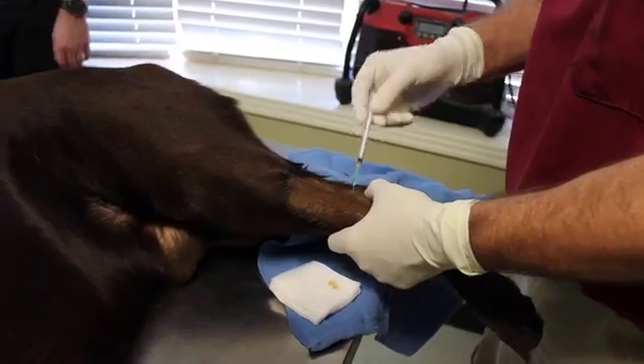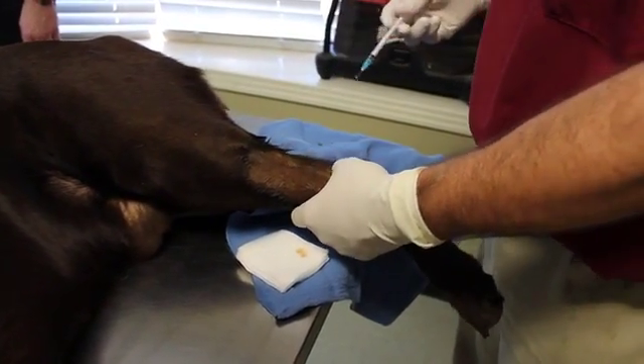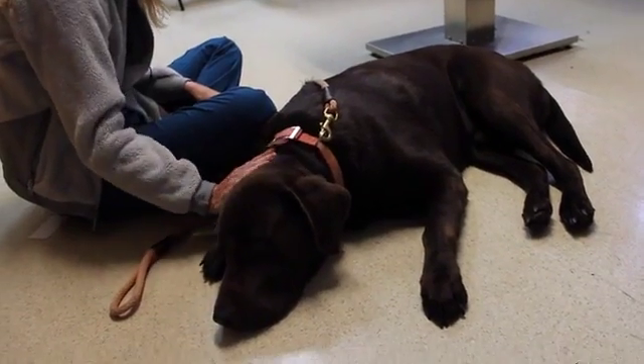Cooper went about six weeks from the initial time of injury till we injected the stem cells, and at that time he was non-weight bearing pretty much. After we injected Cooper with stem cells, in about two to three weeks he was starting to bear weight on that leg.